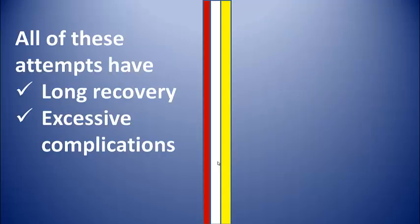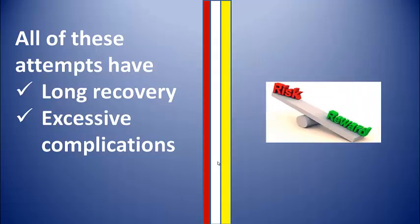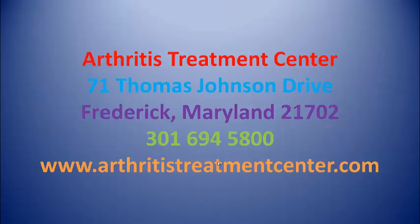The chondrocytes are then re-implanted with a second arthroscopy into the area of cartilage damage and kept there by a thin membrane sewn into place. All of these attempts have a long recovery, an excessive number of complications, and an excessive amount of chondrocyte death around the margins. So far, the most promising approach has been the use of mesenchymal stem cells — adult stem cells that are programmed to become connective tissue such as cartilage.